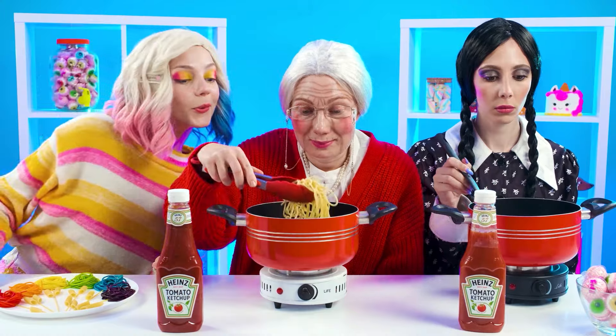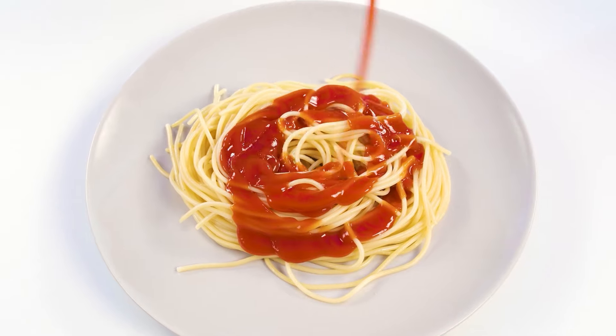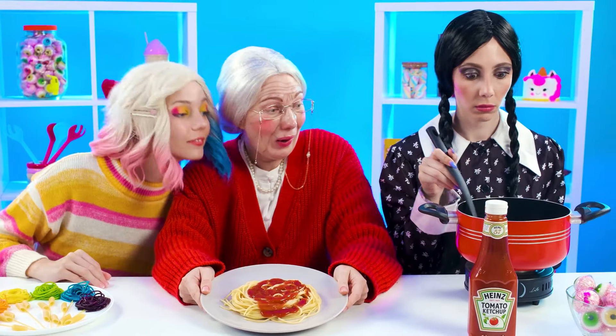Granny, how are you doing? Everything's fine. My granddaughter has always loved ordinary spaghetti with ketchup, so why don't I offer her that? Wednesday, what are you doing? Thing, I need your help. I don't want my noodles to look like the classic ones. It's so boring.